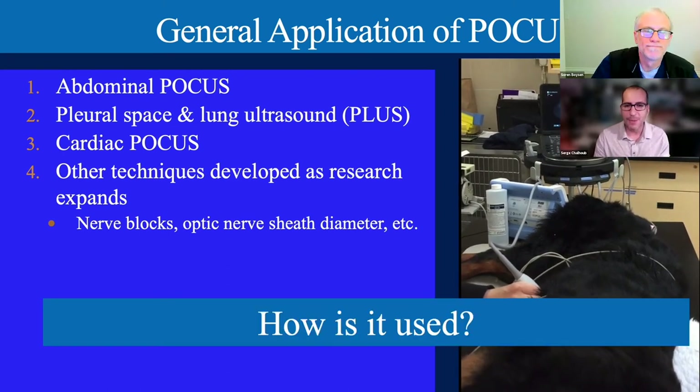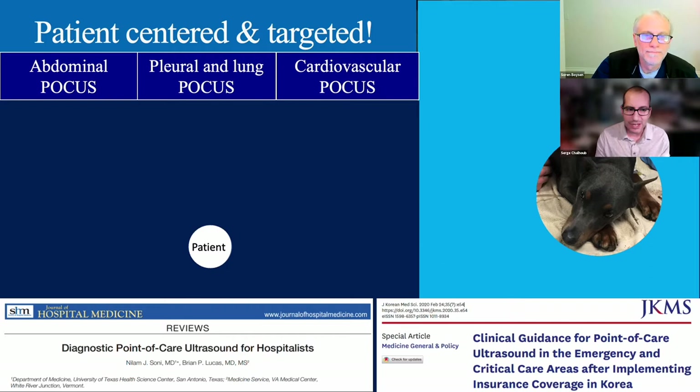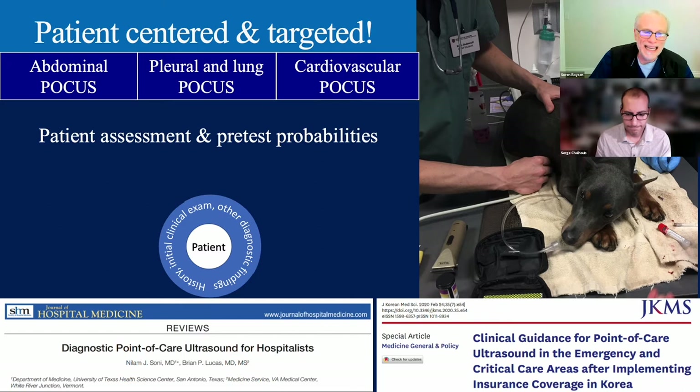The key thing is point-of-care ultrasound has to be patient-centered, not protocol-centered. We start with the patient first. This comes from human literature showing how we've evolved a patient-centered, targeted approach. We look at the history, initial clinical exam findings, and other diagnostics when the patient first comes in, then use pretest probabilities to determine what underlying problems exist so we can expedite and efficiently manage those patients.